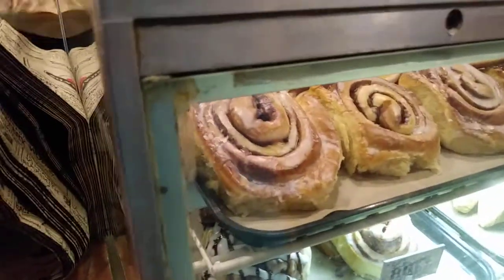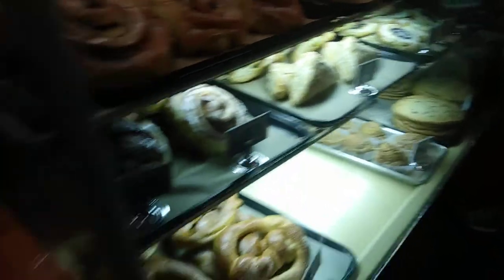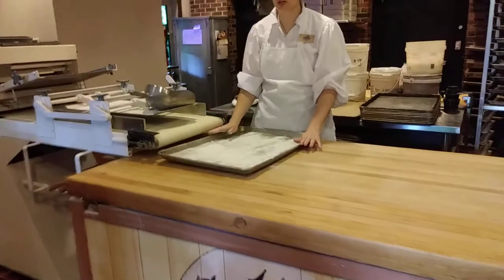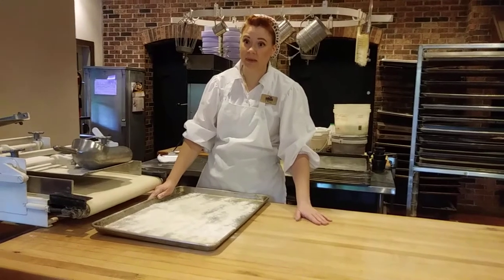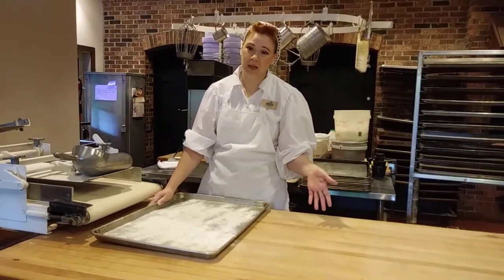Those are some big cinnamon rolls. Look at the cookies — they're like twice the size of the others. This is for our garlic parmesan bread, because if I put the garlic on the table, then my table tastes like garlic, smells like garlic, and then that goes into my cinnamon rolls, and most people don't like cinnamon and garlic together.